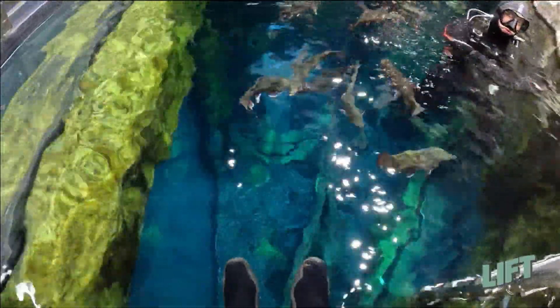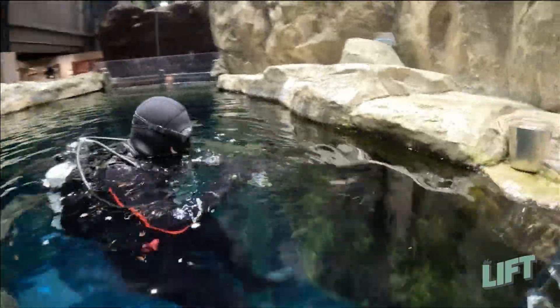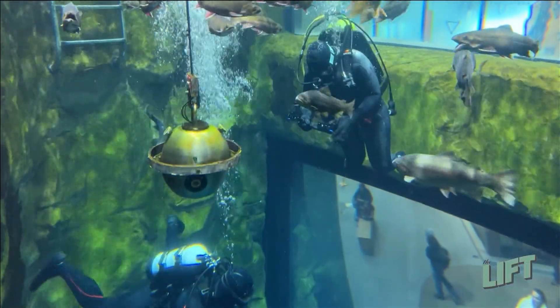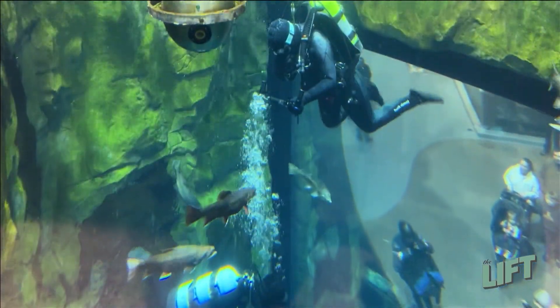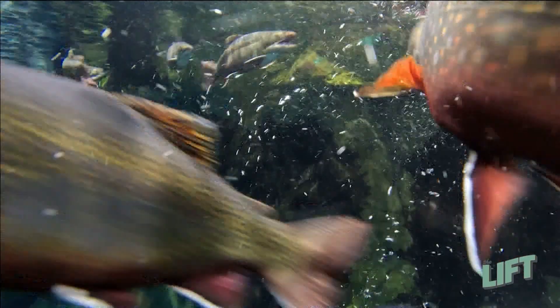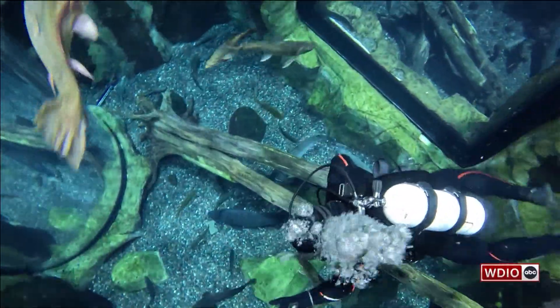Today we are going to be getting into the Isle Royale exhibit and feed some sturgeon. This particular exhibit is focused all about Lake Superior, so it's all Lake Superior fish. We have four different species of trout: lake, brook, brown, and rainbow trout — all swimming up at the top — and then down at the bottom we actually have five different lake sturgeon.